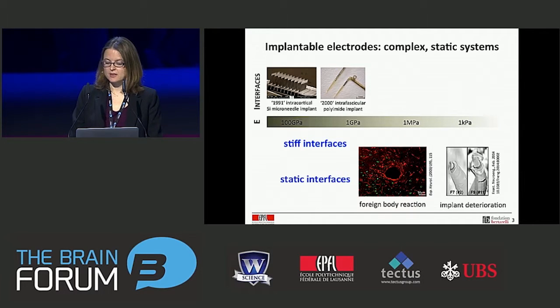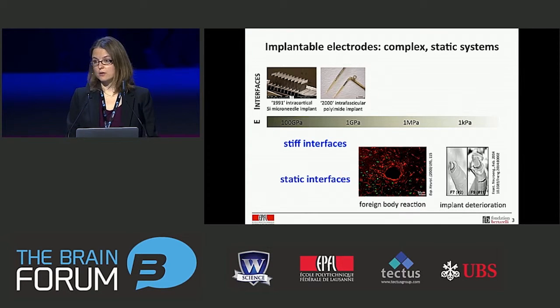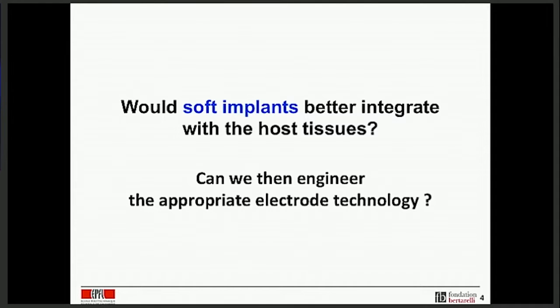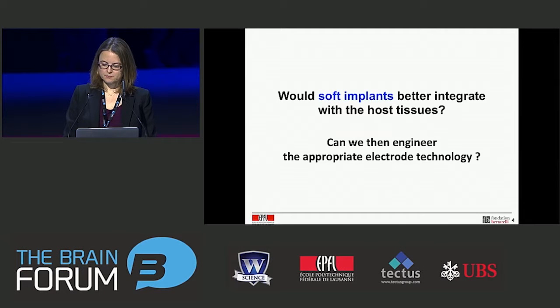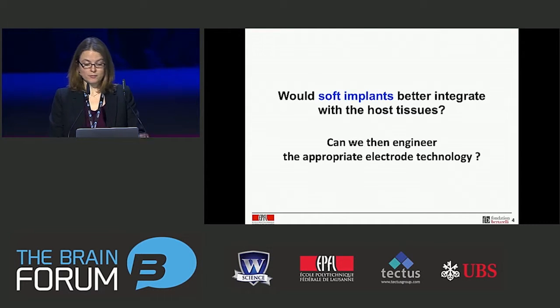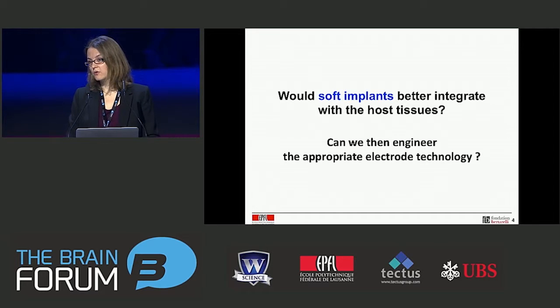We have stiff and static interfaces, which obviously are not the ideal design for long-term interfaces with soft, dynamic neural tissue. What we've been exploring over the last few years in my lab, and in collaboration with other groups at EPFL, is the following question: would a soft implant better integrate with the host biological tissue? And if yes, can we engineer the appropriate electrode technology to make soft electrode implants? In the next few slides, I'll take you through our journey exploring the first question — do soft implants make a difference?